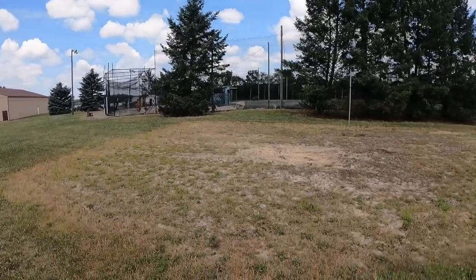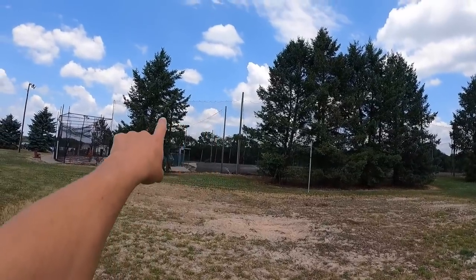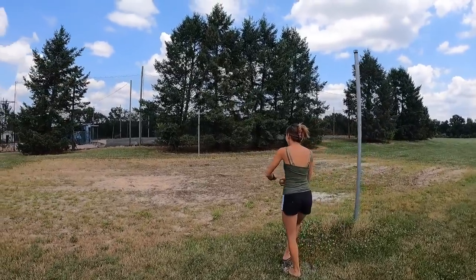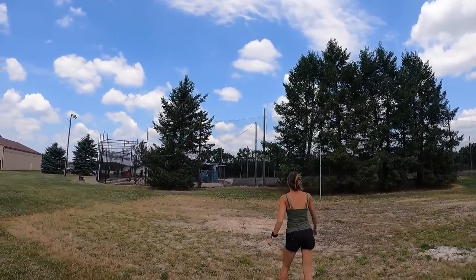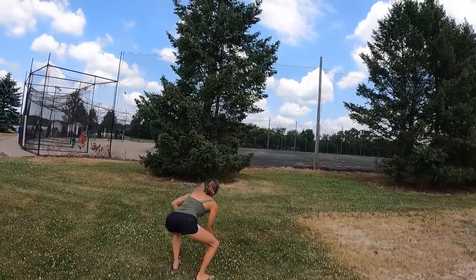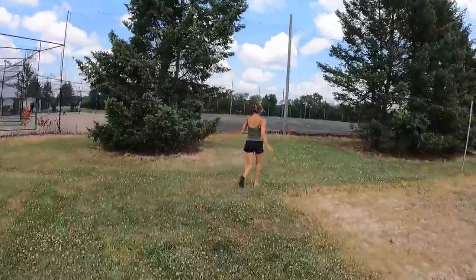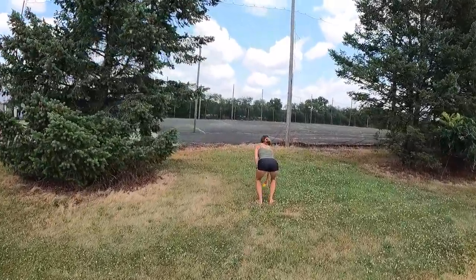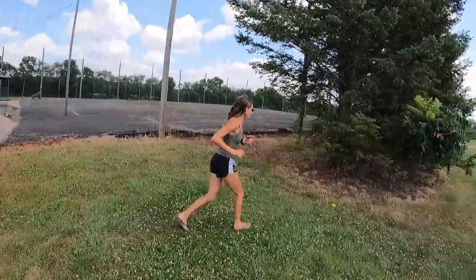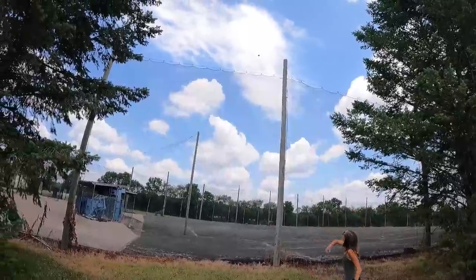We found a baseball from the batting cage out here in the yard. I told Sammy if she can throw it over top that black netting — it's kind of hard to see — I'll give her 20 bucks. She almost hit the net. She took about 10 steps closer and almost hit it that time. She keeps getting closer — there it is!